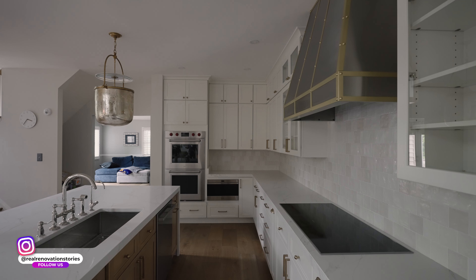Hi, I'm Kemal with Virginia Kitchen & Bath. Today we are in the Ashburn recently remodeled kitchen by Virginia Kitchen & Bath.